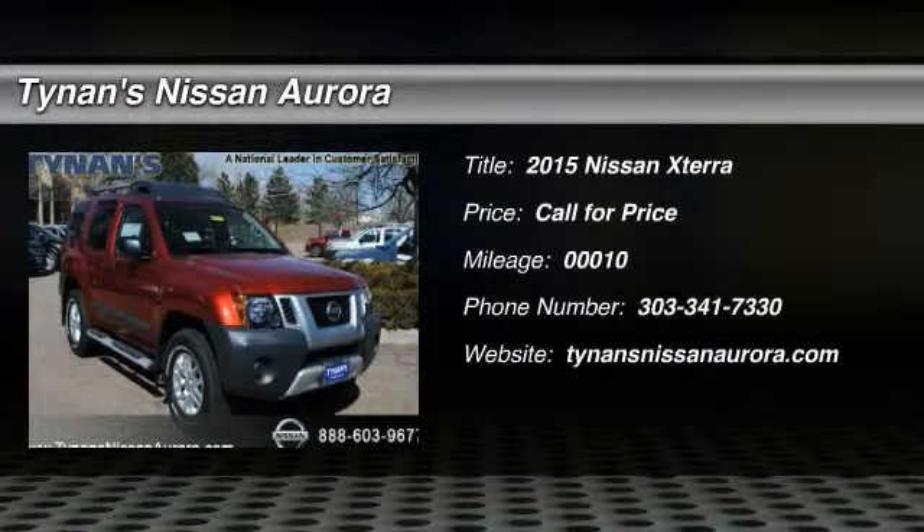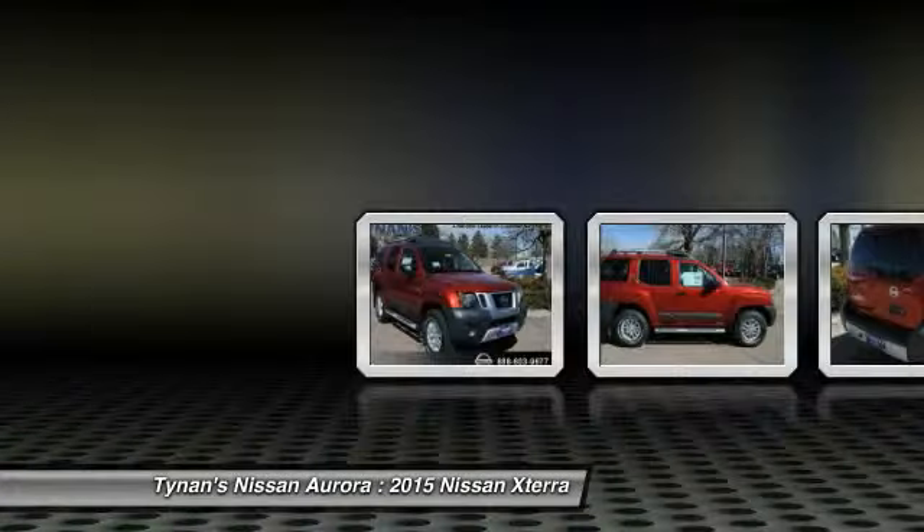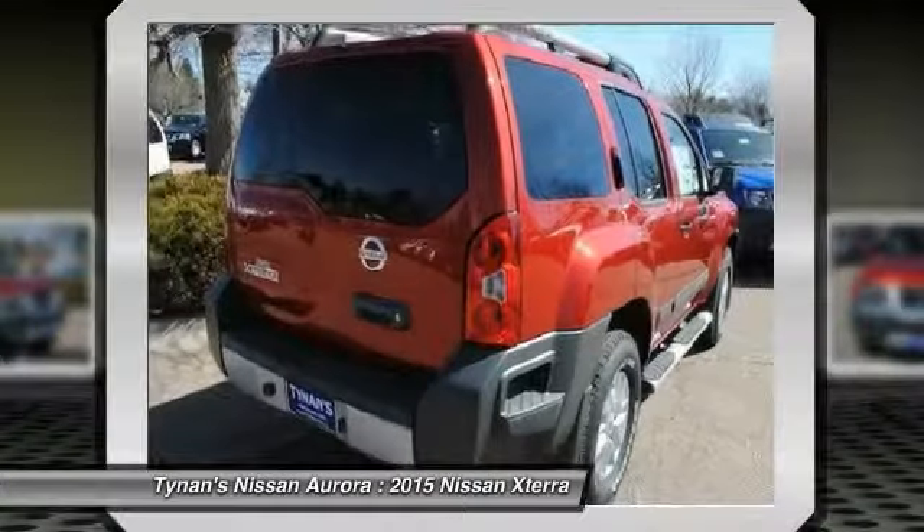The 2015 XTERRA. Accelerate your activity with the Nissan XTERRA. Its powerful 24-valve V6 lets you climb faster and further, while its versatile interior lets you stretch out in style.